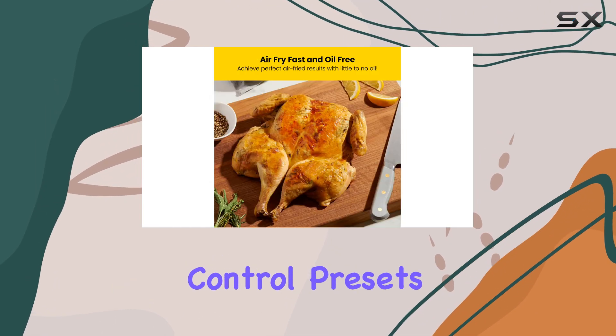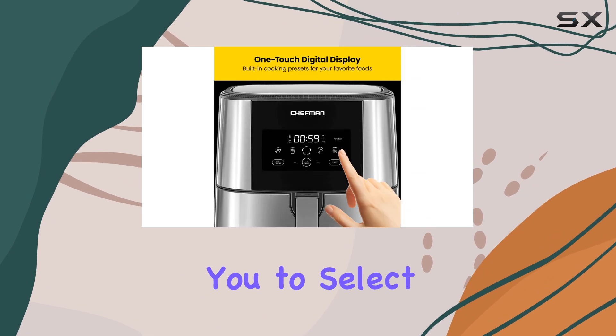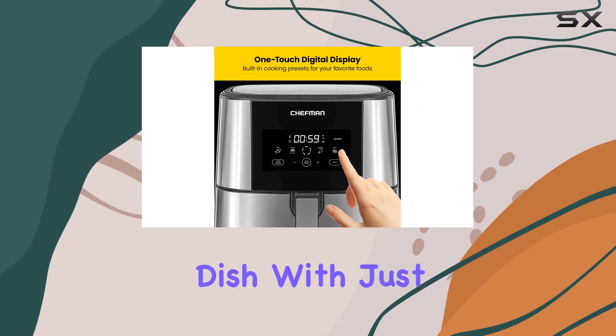The one-touch digital control presets make cooking a breeze, allowing you to select the ideal settings for your desired dish with just a tap.